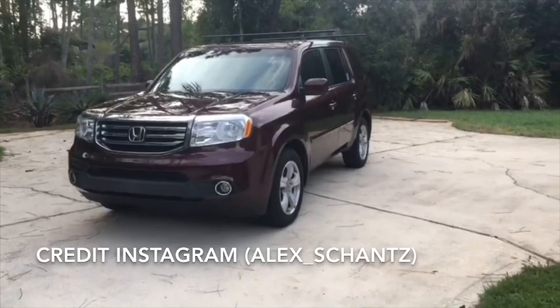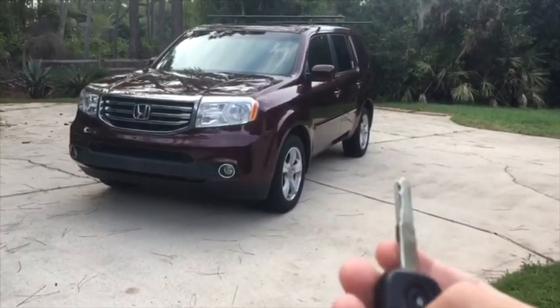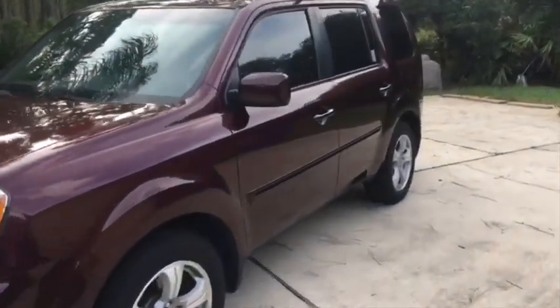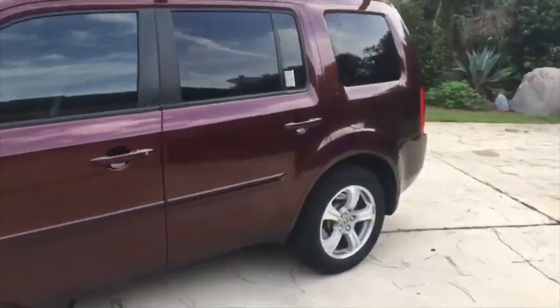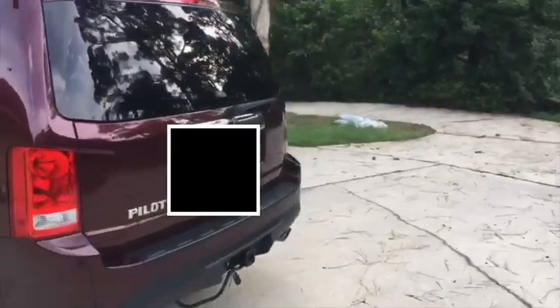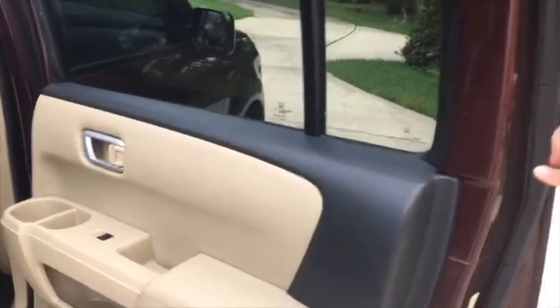2015 Honda Pilot EXL, which does include a typical Honda style key, and this particular one is finished off in a burgundy exterior. Stepping along to the rear, this Pilot's rear seat does have a tan leather interior throughout, with your rear cupholders and rear AC vents. You can also see a glimpse of the third row seat.